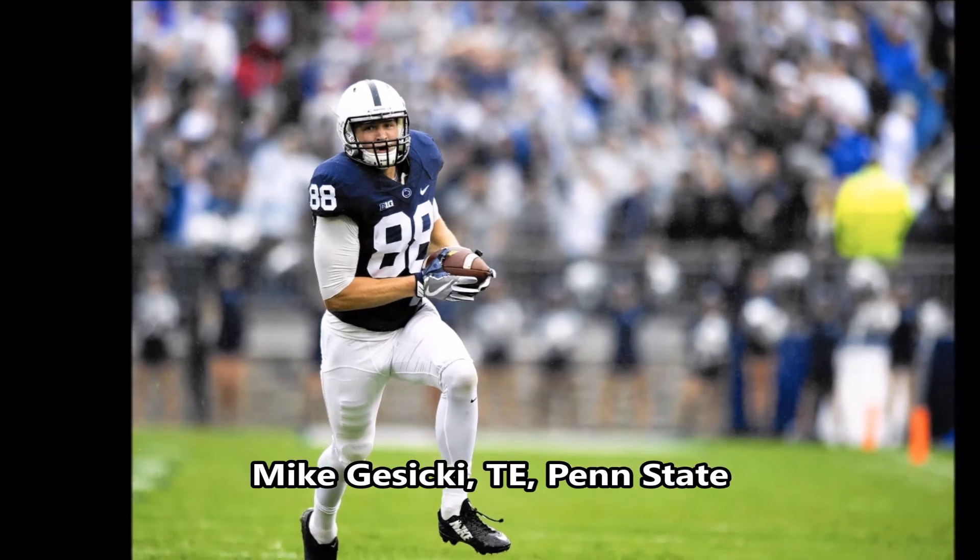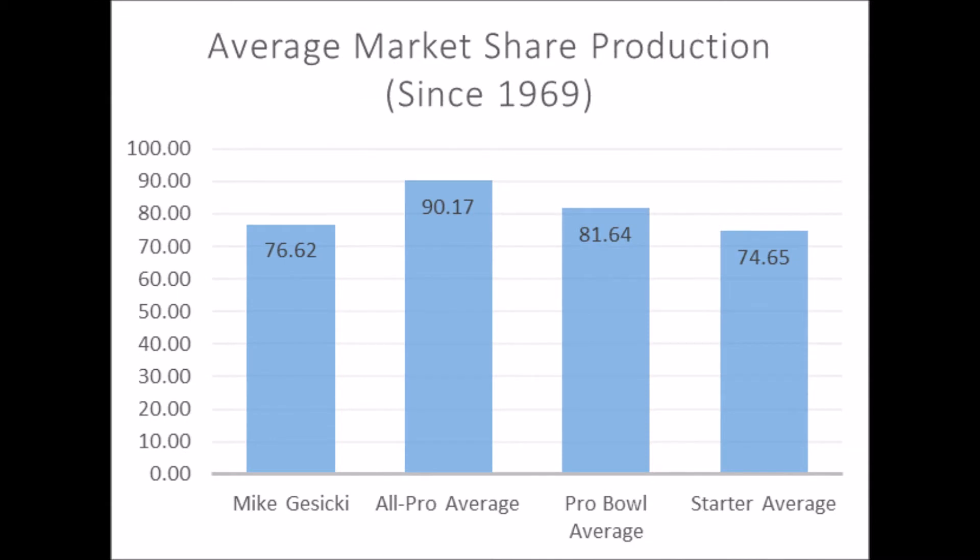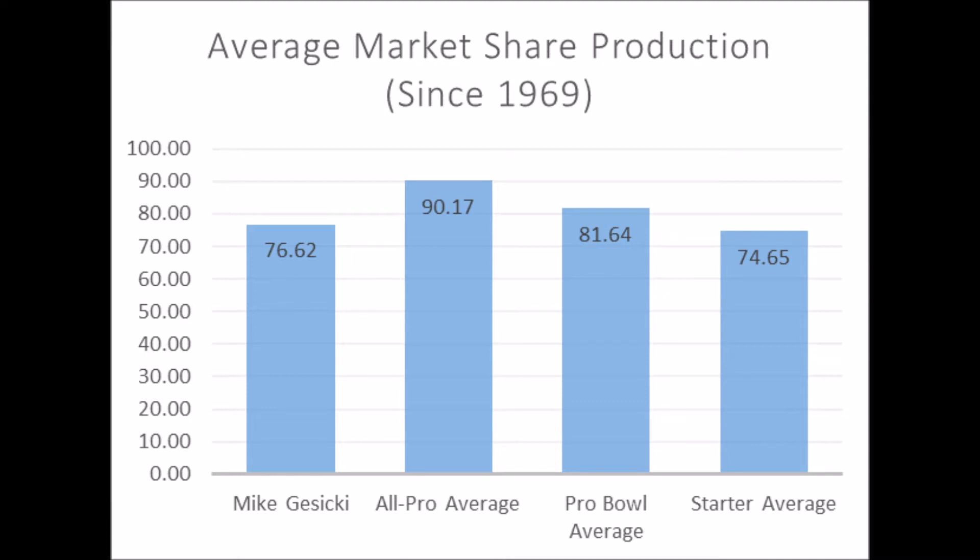Then we get to Mike Gesicki, tight end out of Penn State. His production data is a 76.62 market share production score, which hits above the all-pro threshold, pro bowl threshold, and starter threshold. He's above the starter average and sits between pro bowl and starter when it comes to his production data. On athleticism testing, he was the most athletic tight end in this draft class: 98.40 in terms of explosiveness, 91.60 in terms of speed, and 97.57 in terms of flexibility for his size — hitting every threshold for all-pro potential. He was the best testing tight end in this class when looking through the lens of athleticism and production data.